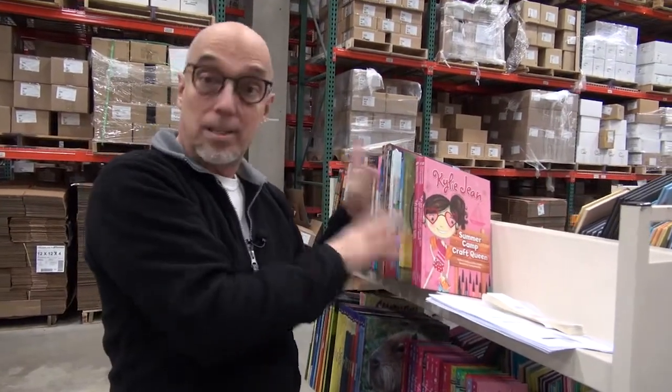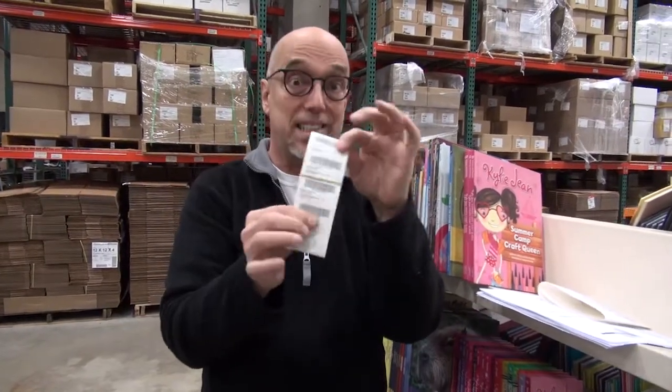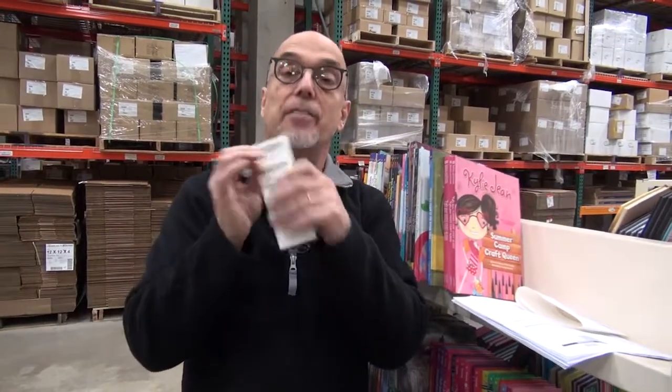Once the books go on the carts in the right order, then they go to processing. One of the things in processing is these cool stickers — they go on every single book. When the librarian gets her new order, she can open up her box, put the books right on the shelf. Everything's done for her. Those books are ready to check out.